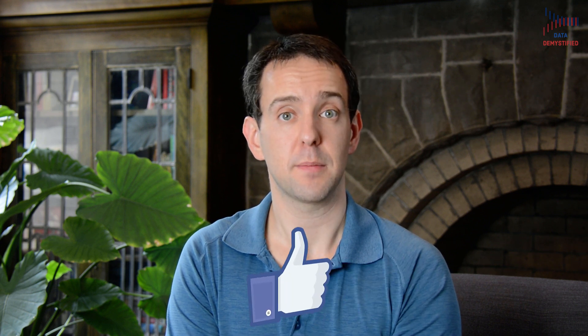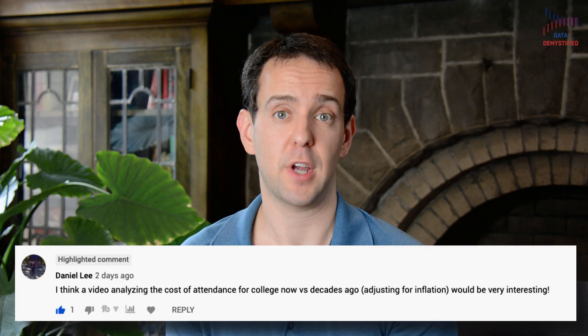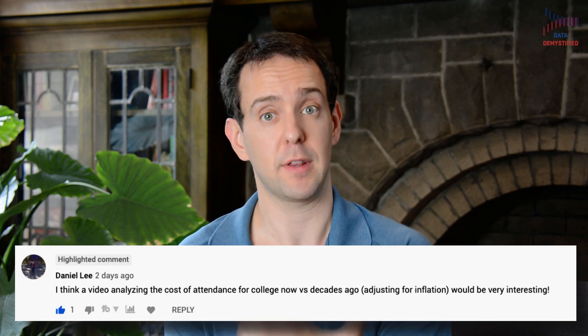If you found this interesting, please take a moment to like the video and subscribe to this channel. I'd also like to give a quick shout-out to Daniel for suggesting this topic in the comments of a previous video. More generally, if there's a topic you'd like to see me create a video on, please leave a comment below and I'll do my best to create content meant just for you, my viewers.